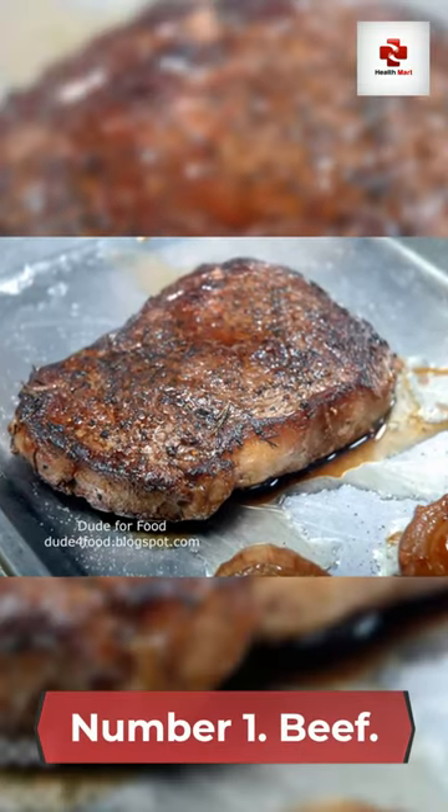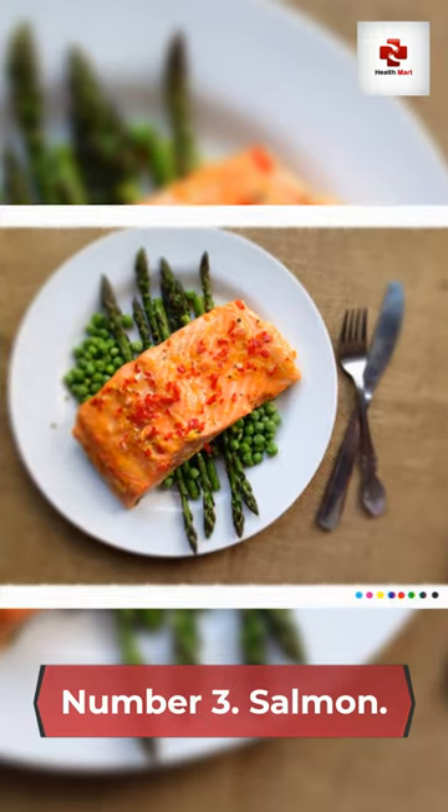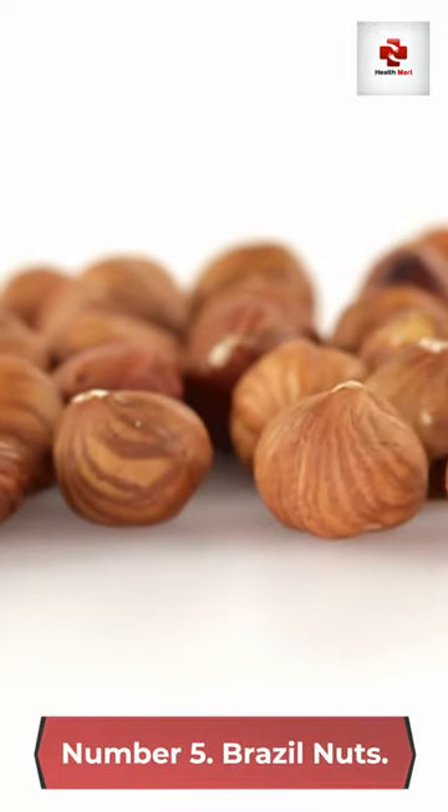Number 1: Beef. Number 2: Liver. Number 3: Salmon. Number 4: Oysters. Number 5: Brazil nuts.